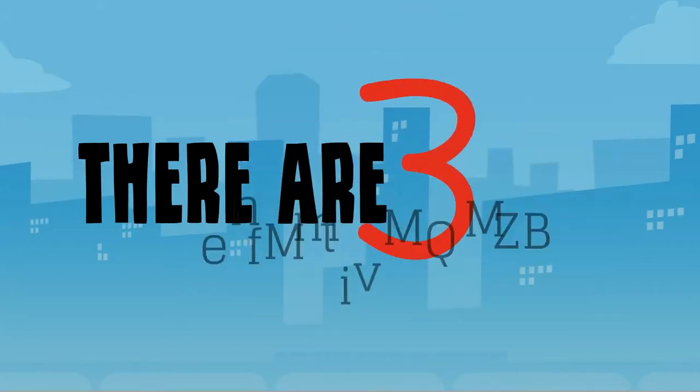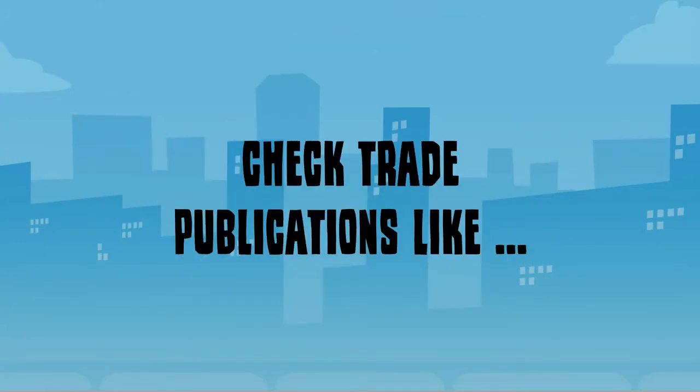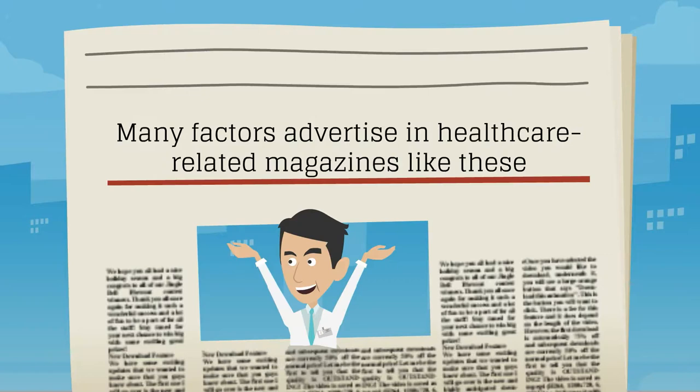There are three effective ways to find a money factoring company. First, check trade publications like Modern Healthcare and Physicians Practice. Many factors advertise in healthcare-related magazines like these.